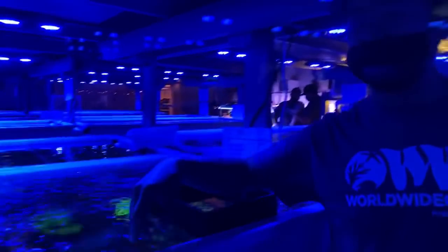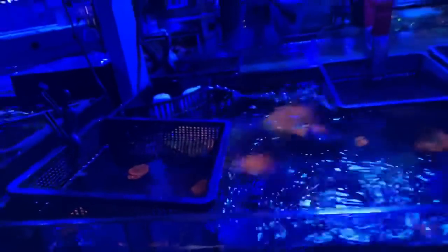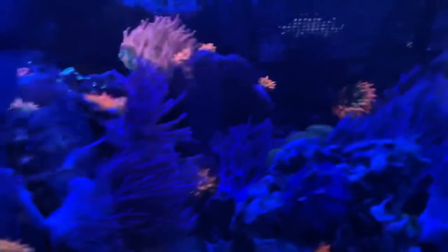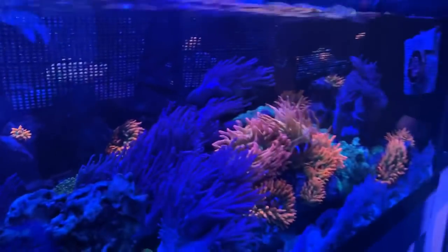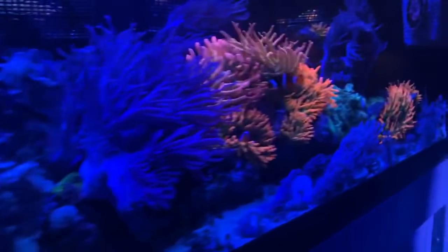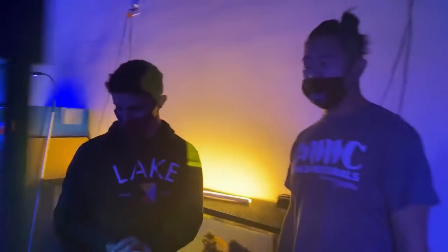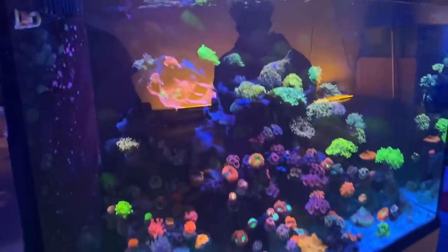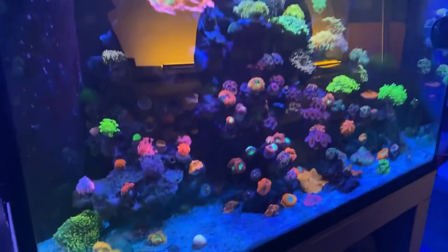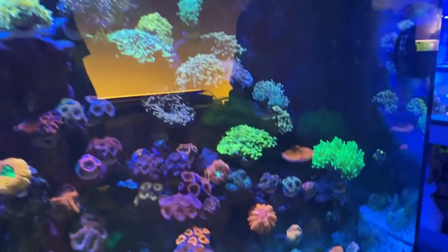There's a display tank over here - everybody loves anemones. Someone just asked if they have anemones - check all these guys out. We've got some clownfish actually in the anemones. This is one of my favorite things - look at how pretty this looks. The colors - you just can't keep your eye on one thing, there's so much going on.